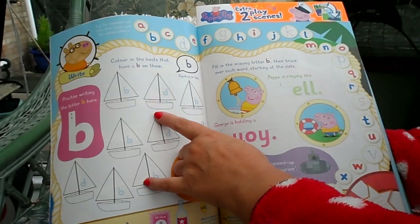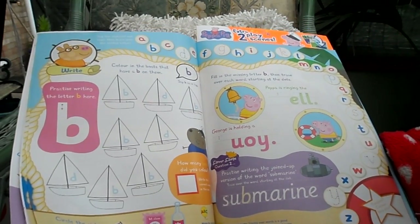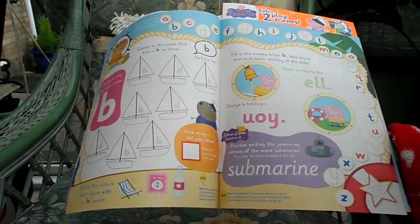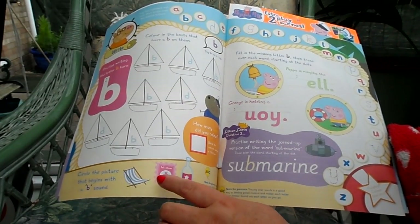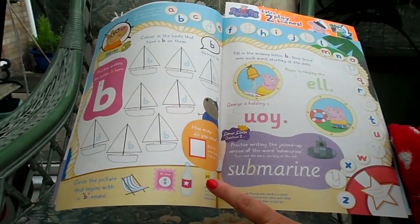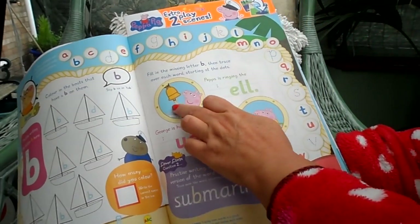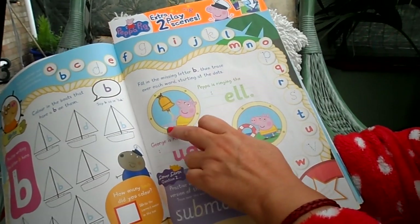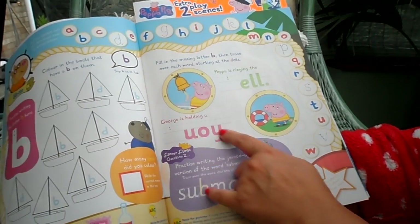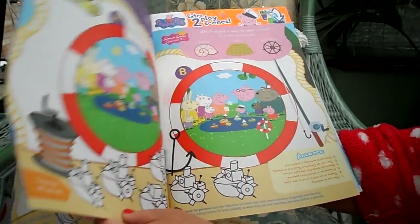Colour in the boats that have B on them, then practise writing the letter B and count how many boats you've coloured. There's another section where you circle the item that begins with the letter B — you have a deck chair, a stamp and a bottle. Then fill in the missing letter to make up the word: Peppa Pig is ringing a bell, and George is holding a boy.